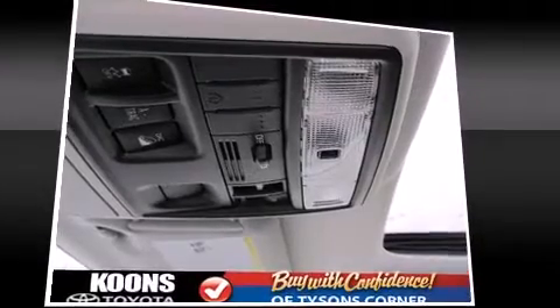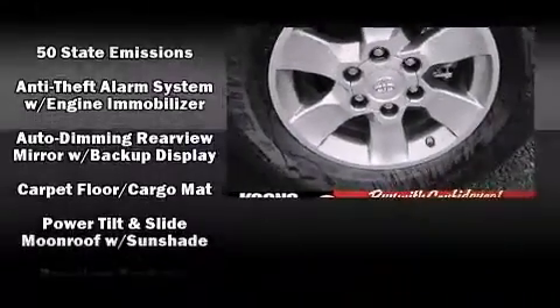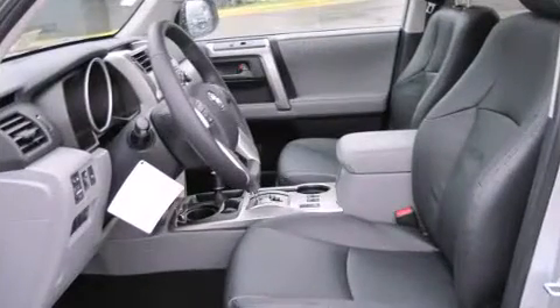Toyota ensures the safety and security of its passengers with equipment such as head curtain airbags, front side impact airbags, traction control, brake assist, anti-whiplash front head restraint, ignition disabling, and four-wheel disc brakes with AVS. With electronic stability control supplementing mechanical systems, you'll maintain precise command of the roadway.